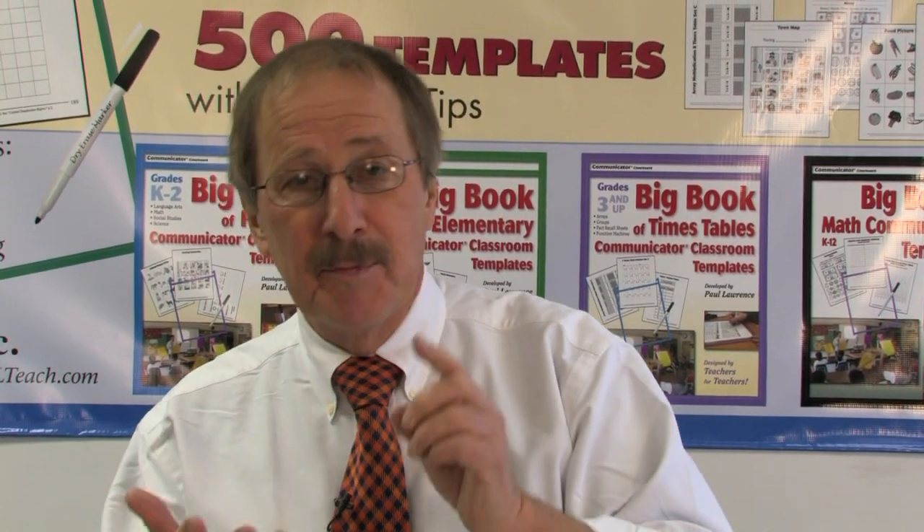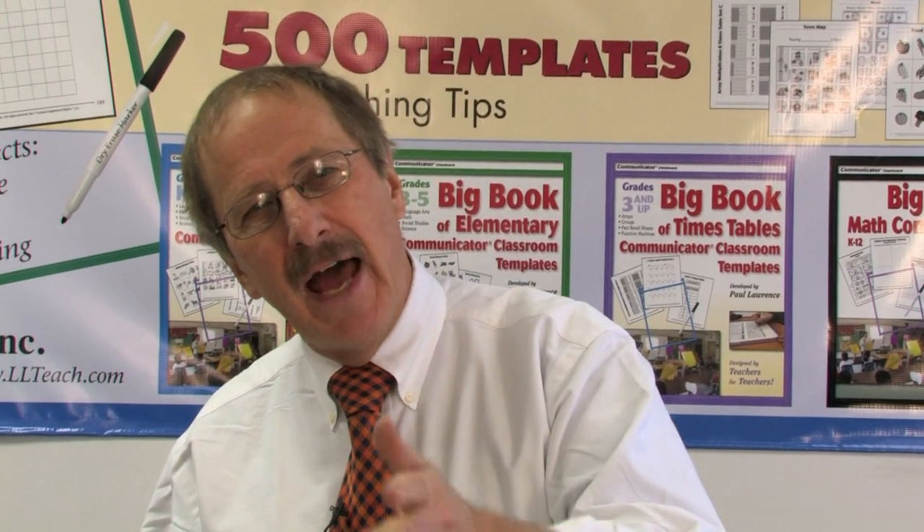Hi, my name is Paul Lawrence and I've been in math education for over 40 years. I started a company 10 years ago and we do professional development. We have exciting print materials and a staff of over 42 dedicated coaches who go out and do workshops for us across the United States.